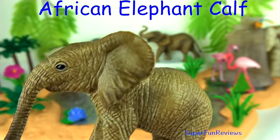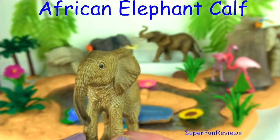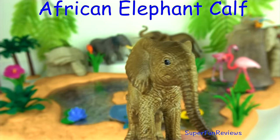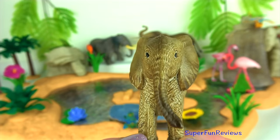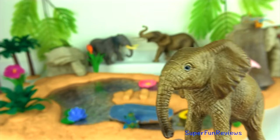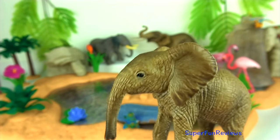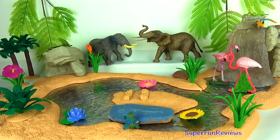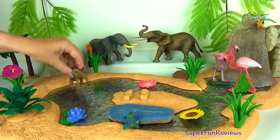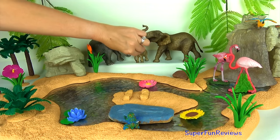Both male and female African elephants have forward-curving tusks, which continue to grow throughout their lifetime. Elephants give birth after an almost 22-month pregnancy. Each female elephant gives birth to a calf every 2 to 4 years. At birth, elephants already weigh 200 pounds, which is just over 90 kilograms, and are 3 feet or 1 meter tall. The young calves are tended not only by their mothers, but also by the other females of the herd.